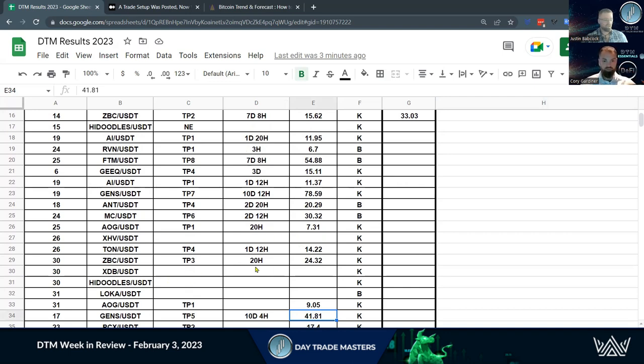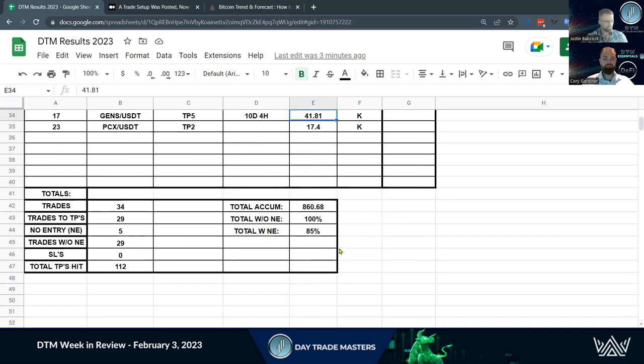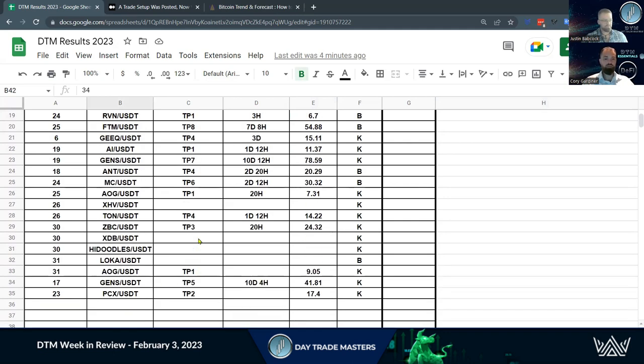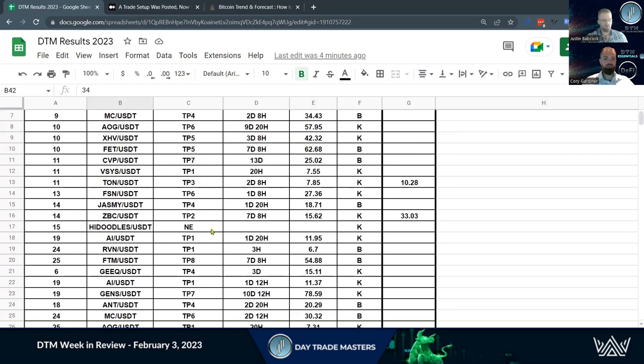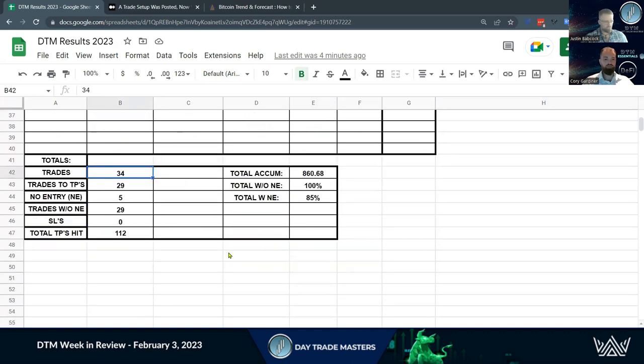They haven't been hit stop loss. They haven't made support an entry or anything like that. Right now we're classifying these as no entries, just for the purpose of tracking. This gives us a total of 34 trades. 29 of these trades have hit take profits. We've got 5 no entries. 4 out of 5 are still active. We do have 1 no entry — High Doodles — that just could never build support. We broke down lower. And that gives us 0 stop losses. We've hit 112 take profit levels for January.